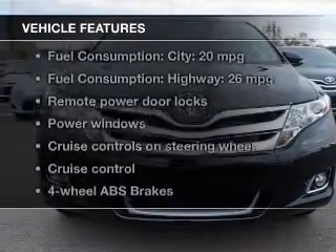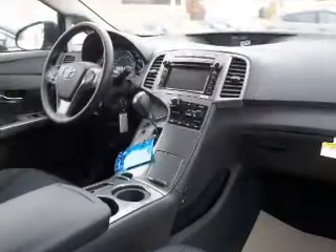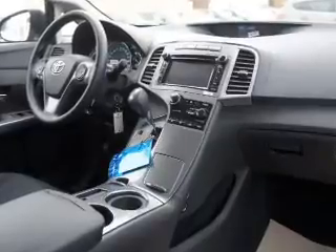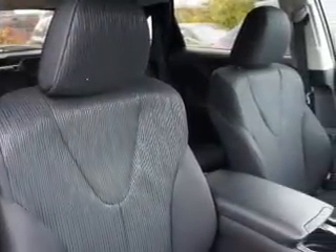With these notable features, you won't want to miss out on the opportunity to own this amazing ride: power door locks, power windows, cruise control, Bluetooth wireless, an AM-FM stereo with a CD player, power mirrors, and power steering.